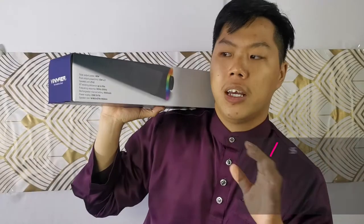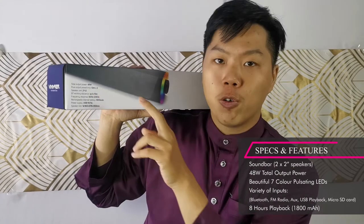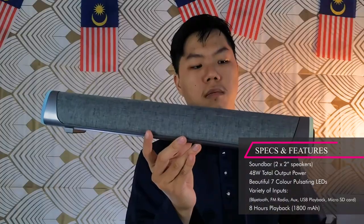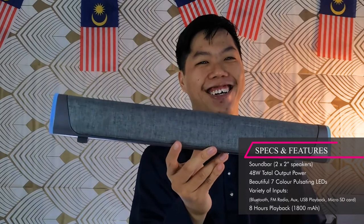The Hyperbar 200 comes with two 2-inch speakers and a total output power of 48 watts. It's a quite powerful and loud speaker, and it also has its own rechargeable battery inside, making it a portable soundbar you can bring with you on the go.